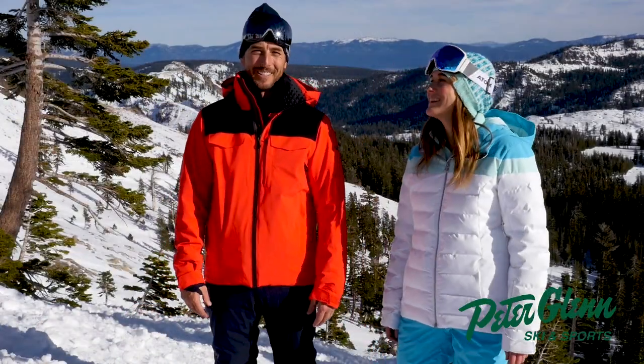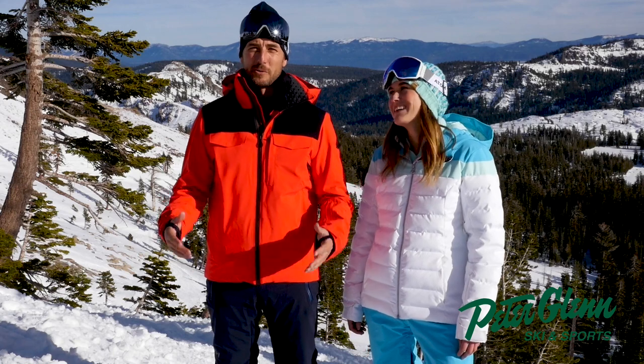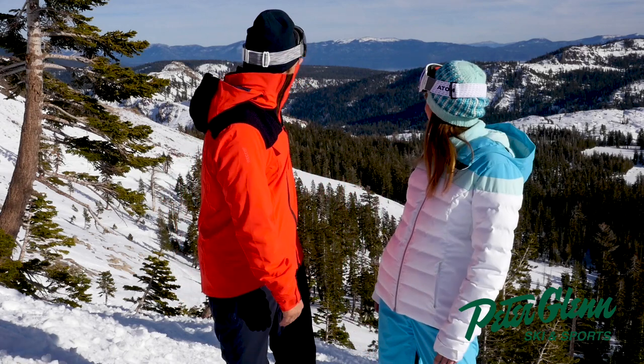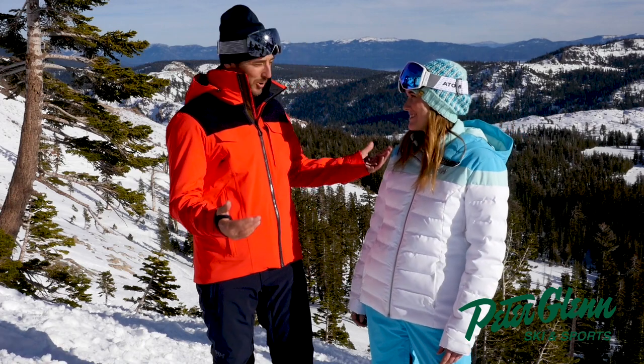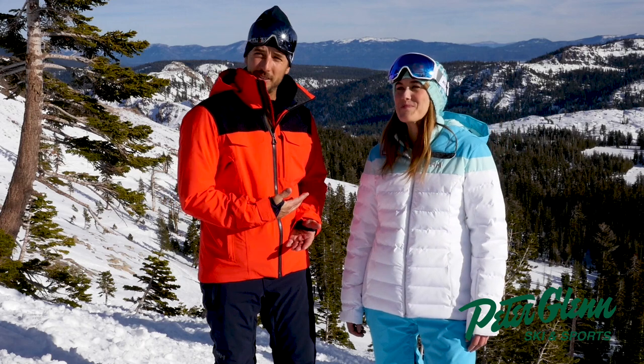Johnnie Mosley here for Peter Glenn Ski and Sports Gear Out. We are in this beautiful Sun Bowl at Squaw Valley. I mean, this is one of the most spectacular places in the world — look at the lake back there. This is your home mountain. Yeah, I love it. My pleasure to introduce to you Amy Duran.